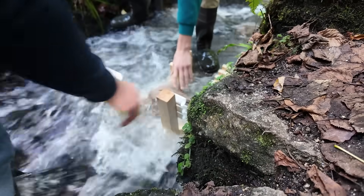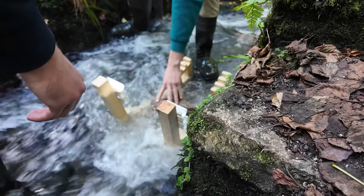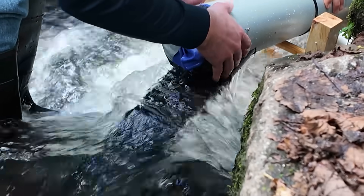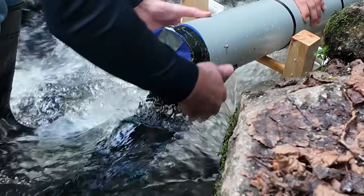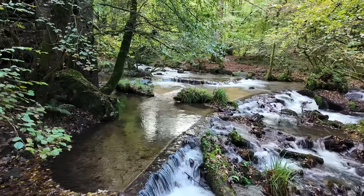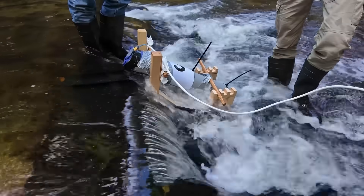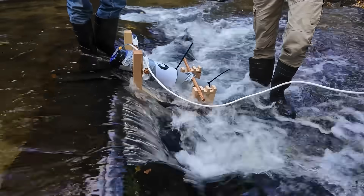Group 3 had some initial difficulties deploying their Archimedes screw made from old pipes and CDs. Initially putting the stand into the fast flowing water caused the whole thing to get pushed down the river, an issue I remembered well from my time building a similar project. Thankfully, after moving to a new location and adding some sandbags, the screw was in place and they were able to start directing water into it.